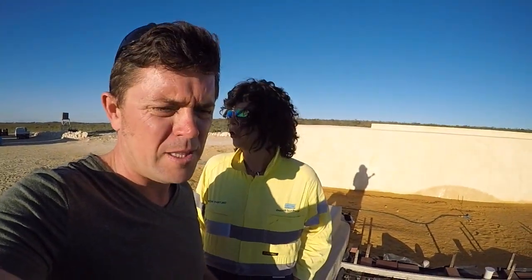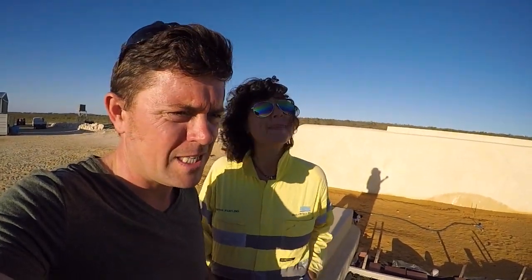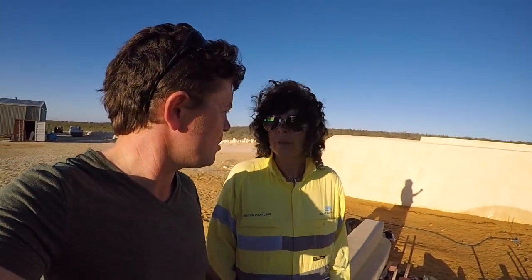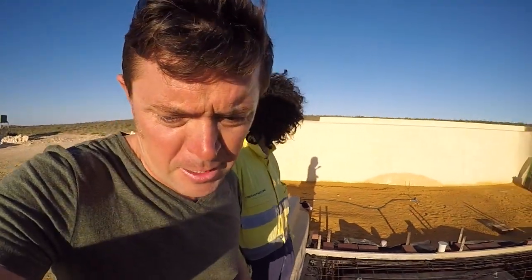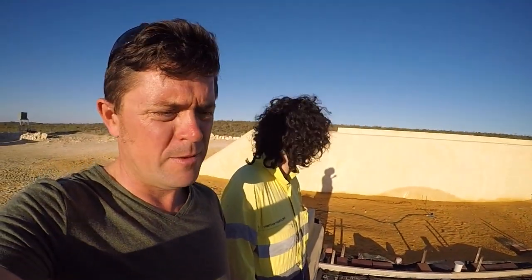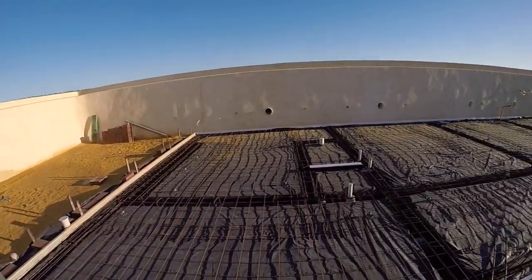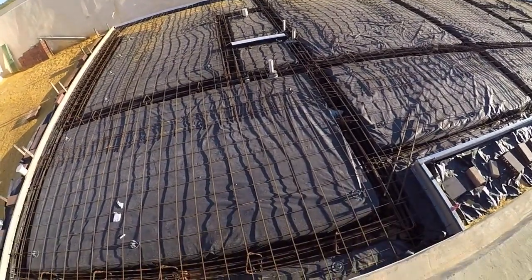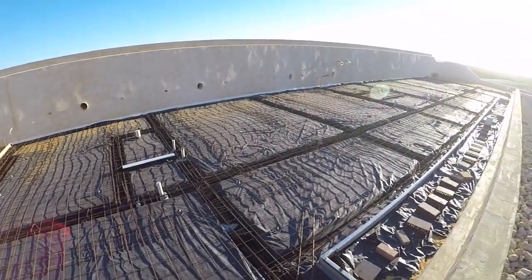The trenches were actually the easy bit to dig — we thought they were going to be the hardest. The hardest bit was actually doing the steel work; that is a tough job. But we've done it and the concrete guys are happy with it, so they're happy to go ahead with the pour tomorrow. Here's that floor drain in the ensuite.